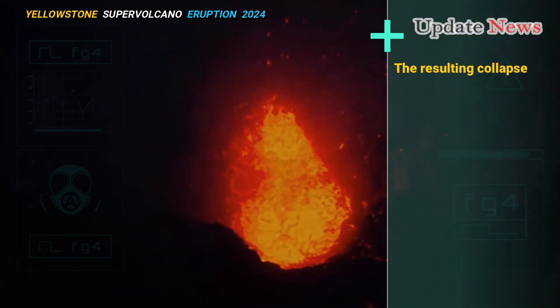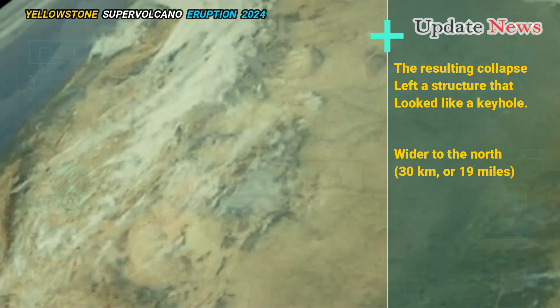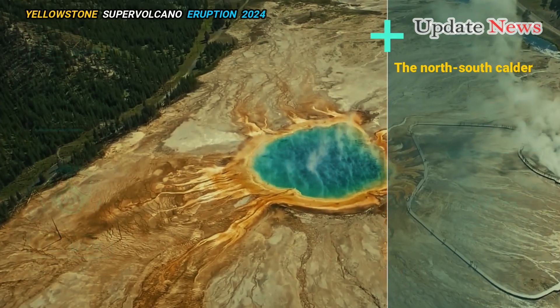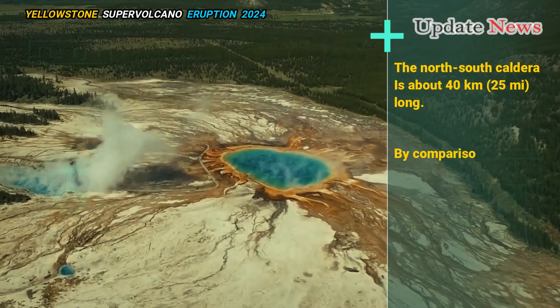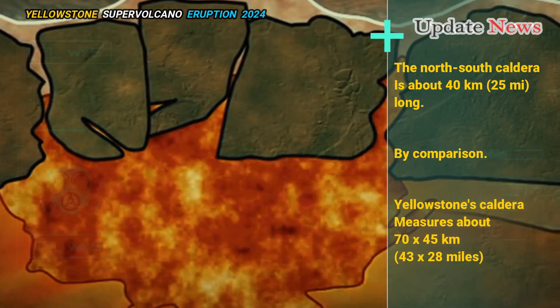The resulting collapse left a structure that looked like a keyhole, wider to the north at 30 kilometers (19 miles) than to the south at 22 kilometers (14 miles). The north-south caldera is about 40 kilometers (25 miles) long. By comparison, Yellowstone's caldera measures about 70 by 45 kilometers, or 43 by 28 miles.